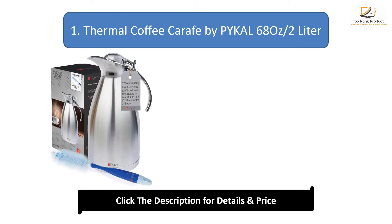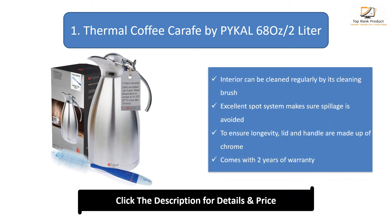Number 1: Thermal Coffee Carafe by Pickle, 68oz 2-litre. Interior can be cleaned regularly by its cleaning brush. Excellent spout system makes sure spillage is avoided. To ensure longevity, lid and handle are made up of chrome. Comes with 2 years of warranty.